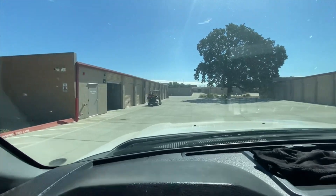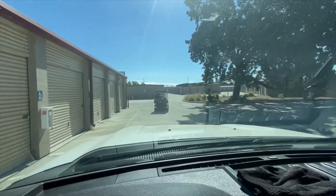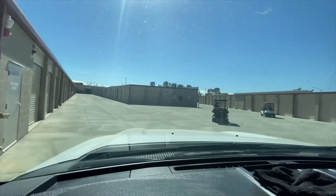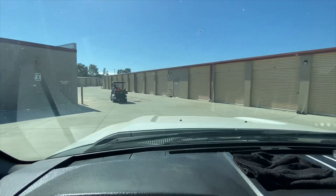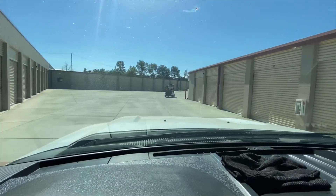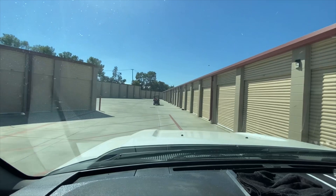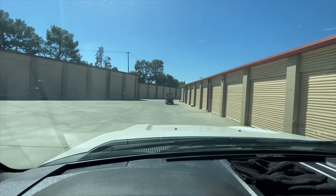We're in now. The owner is going to take me to the storage locker. Since this storage unit place opened up, I've been working with dealers for abandoned storage lockers, or if they don't sell, we come in and clean them out. We'll see how bad this one is and bring you up to date on it.